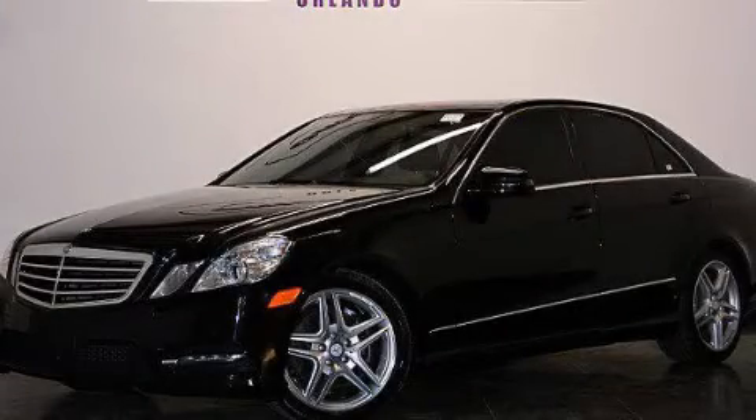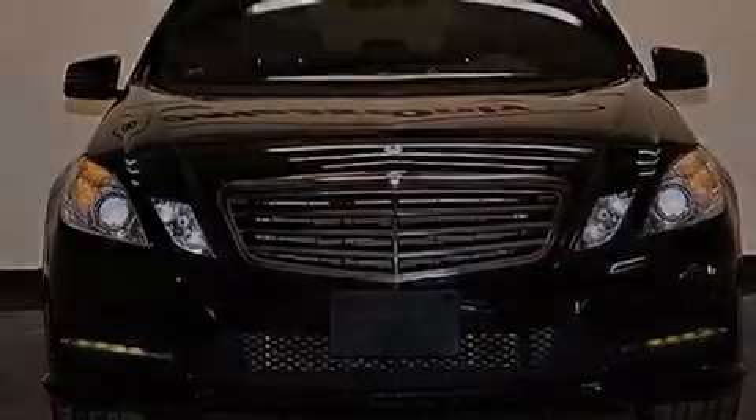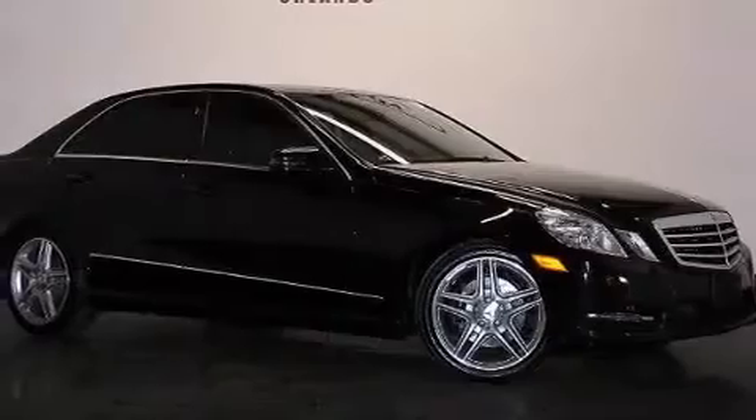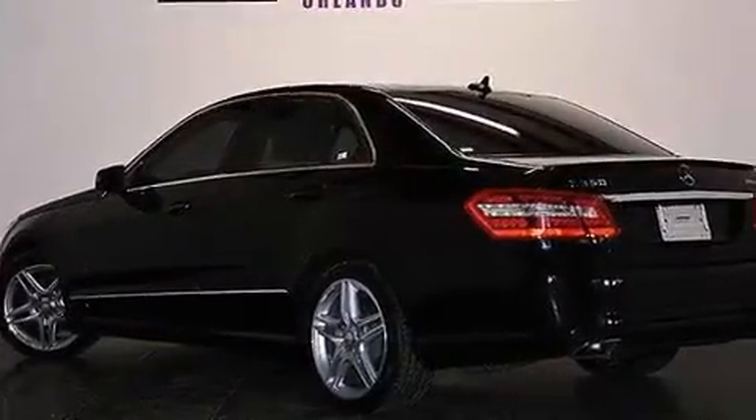This is a 2013 Mercedes-Benz E350, a great fit and finish. It has a 3.5-liter, 6-cylinder engine, a 7-speed automatic transmission, all-wheel drive, plus having just come off lease, this Mercedes-Benz is in like-new condition.